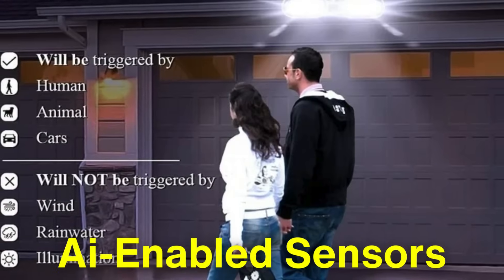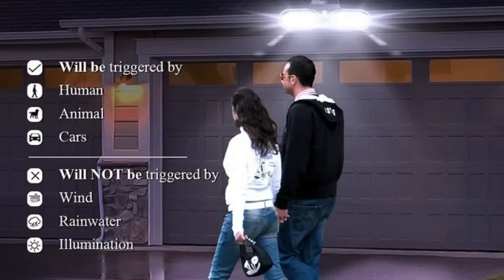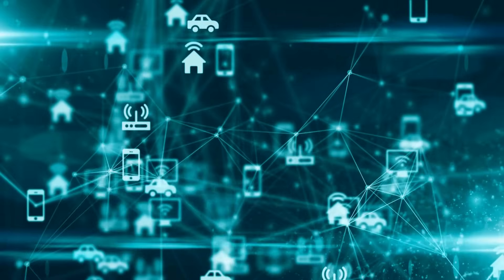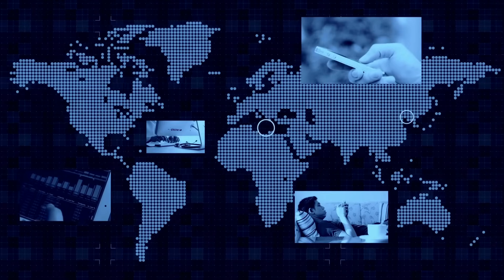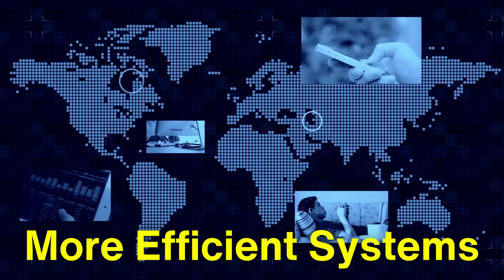For instance, AI-enabled sensors in security systems can analyze movement patterns to determine whether they are caused by a person, an animal, or an object swaying in the wind. Additionally, as the Internet of Things expands, motion sensors are becoming more interconnected, enabling seamless communication between devices for smarter, more efficient systems.